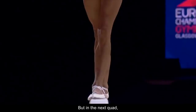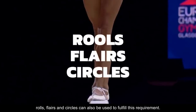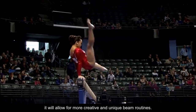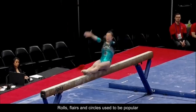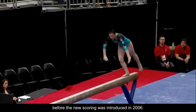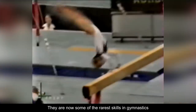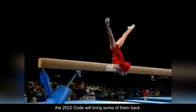But in the next quad, rolls, flares, and circles can also be used to fulfill this requirement. If gymnasts make the most of this new rule, it will allow for more creative and unique beam routines. Rolls, flares, and circles used to be popular before the new scoring was introduced in 2006. They are now some of the rarest skills in gymnastics, but hopefully the 2022 code will bring some of them back.